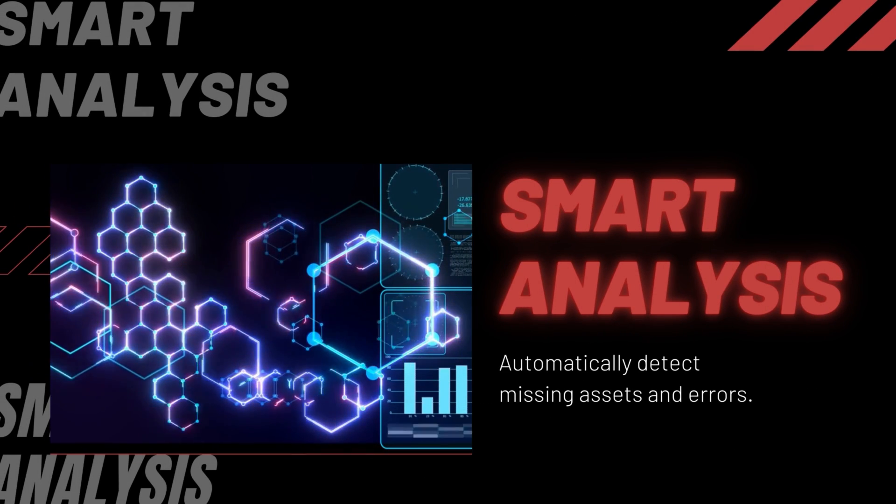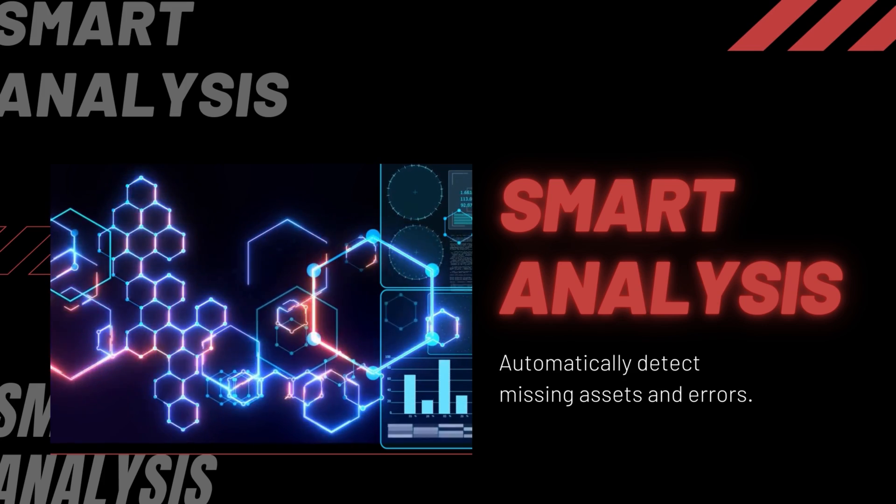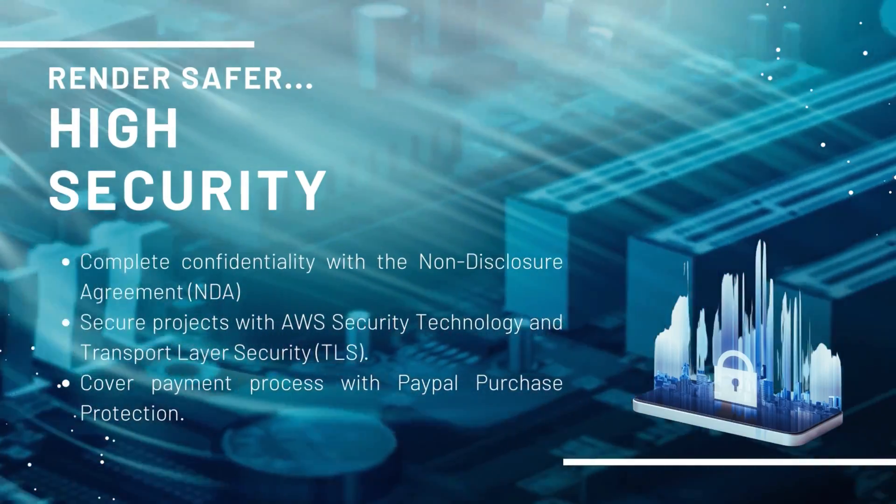In order to avoid errors so you can enjoy a great rendering experience, 3S has set up a smart system to analyze your scene files and detect if there are any issues — not only render faster, but also render safer.